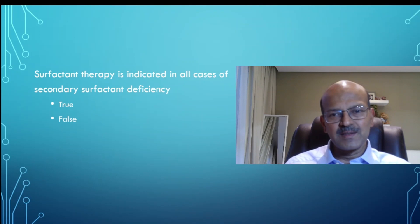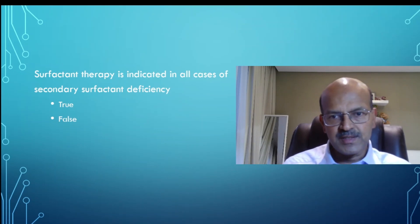We have discussed the causes of secondary surfactant deficiency earlier, where the reuptake of surfactant is not effective because proteinaceous material is denaturing it. As in any case of surfactant deficiency, the need for replacement happens if the disease is severe enough and you're sure it is secondary surfactant deficiency that is contributing.